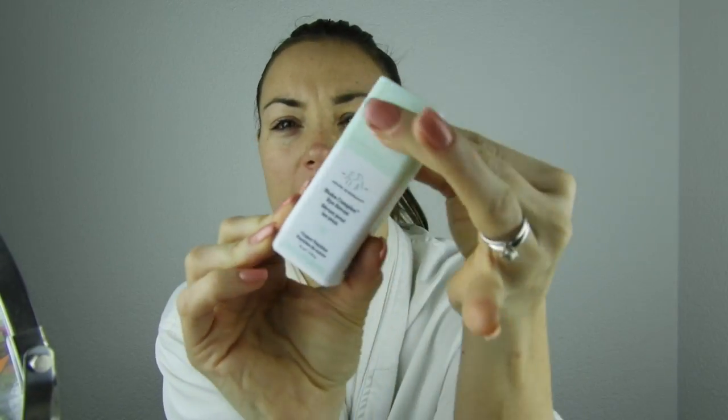Next I go in with my eye cream or eye serum. My favorite for the longest time was the La Mer Eye Concentrate — the green one — it's the best, but it's very expensive. I try to buy it once a year because even using a tiny bit, after about five months it's finished. So I've been trying the Drunk Elephant Shaba Complex Eye Serum with copper peptides. You open it up like this — it's good for wrinkles in the under-eye area and hydration.